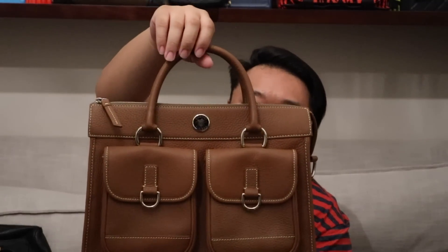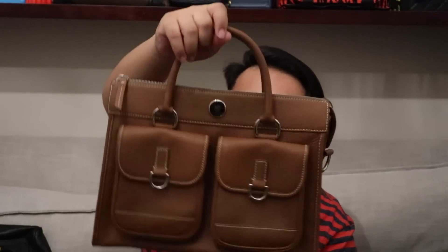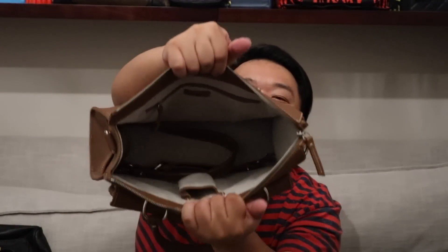Up next, this one is a gorgeous Dooney & Bourke briefcase-satchel style bag with two open pockets in the front and two exterior side pockets. It does have a longer strap, but it's more of a shoulder length — it would be a little short for crossbody, though you can attach another strap if you want it longer. The interior has a zipper pocket and another open pocket. This bag is in fantastic condition with very minor signs of wear. I love the shape and structure — very reminiscent of those old-school satchel school bags.